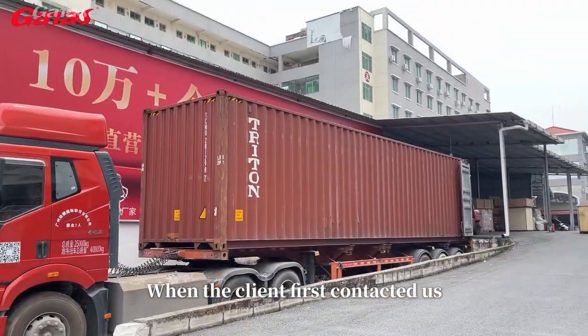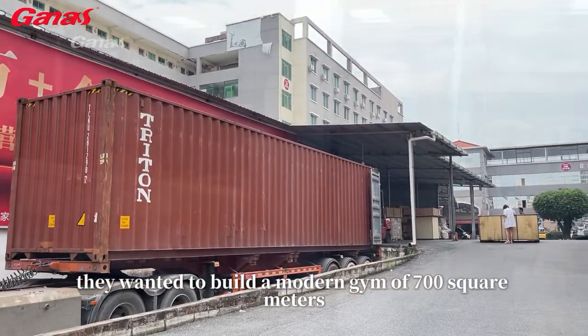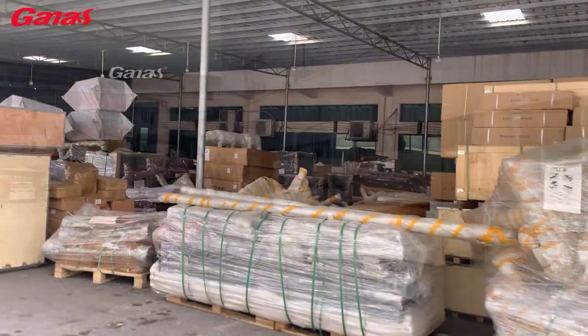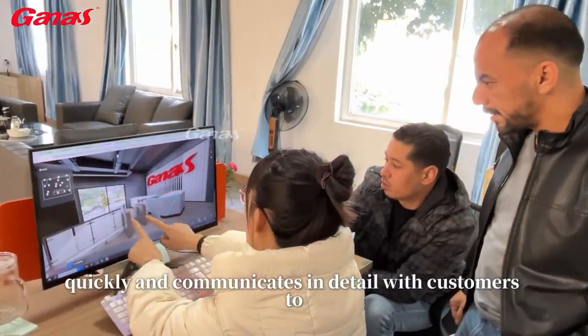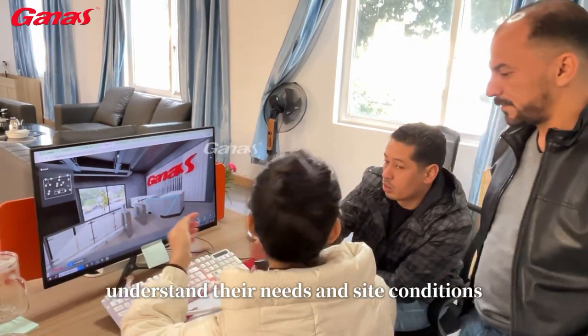When the client first contacted us, they wanted to build a modern gym of 700 square meters. Our team responds quickly and communicates in detail with customers to understand their needs and site conditions.